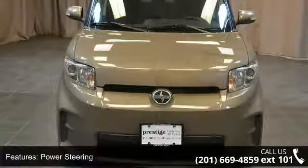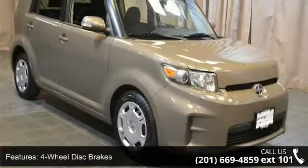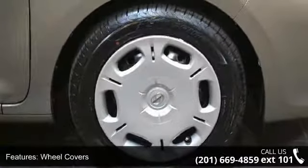Some of the top features included with this vehicle are front-wheel drive, power steering, four-wheel disc brakes, wheel covers, steel wheels, and privacy glass.